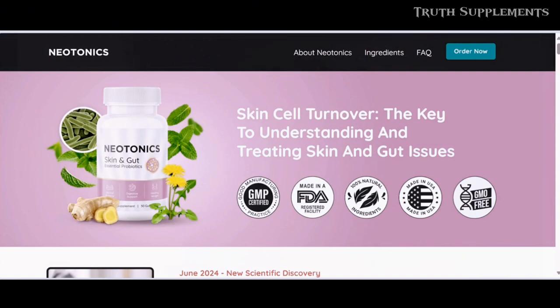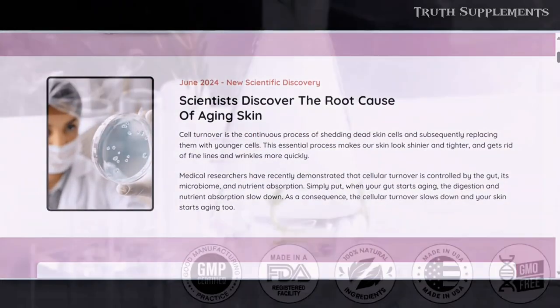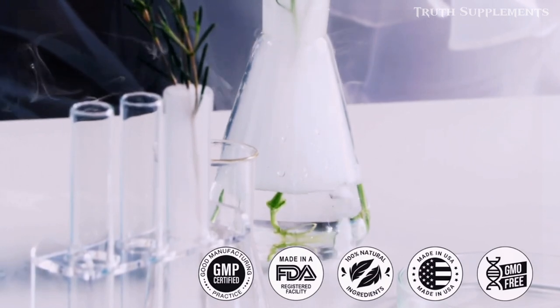Neonix is the only formula with 500 million extra-strength bacterial units and nine powerful natural ingredients, targeting the core cause of skin aging: the gut microbiome.